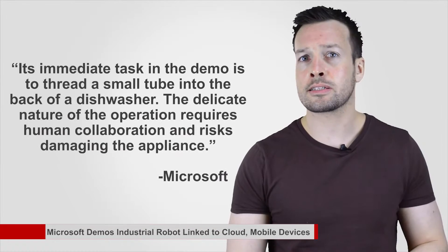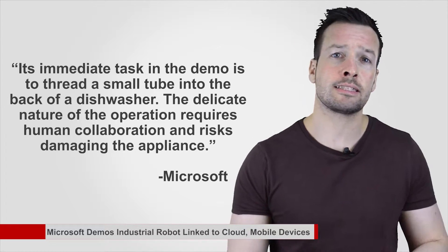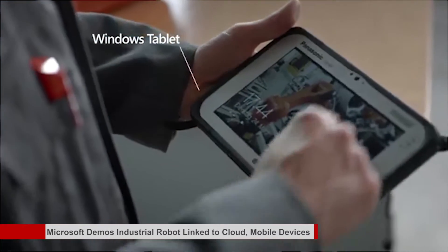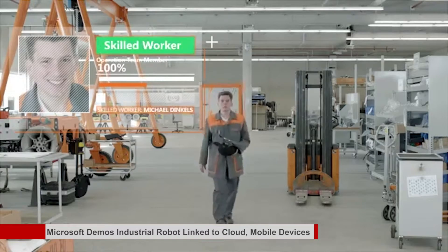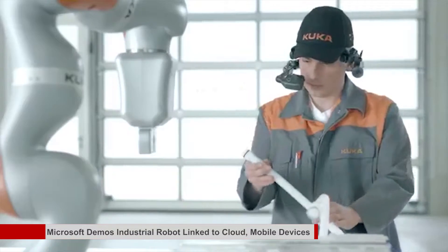The KUKA machine is a lightweight multi-joint arm known as the Intelligent Industrial Work Assistant. Its immediate task in the demo is to thread a small tube into the back of a dishwasher. The delicate nature of the operation requires human collaboration to risk damage to the appliance, Microsoft said. If the robot encounters a problem, it can notify nearby technicians via Microsoft Band wearables or Windows tablets, which can also be used to assess supply chain problems. The robot assistant can be linked to a Kinect 3D motion sensor to identify technicians who arrive for troubleshooting work. A video shows a technician using a head-mounted display to run through a troubleshooting app while checking the robot. The demonstration aims to highlight how KUKA robotic assistants can jointly perform tasks with humans without needing a human controller.